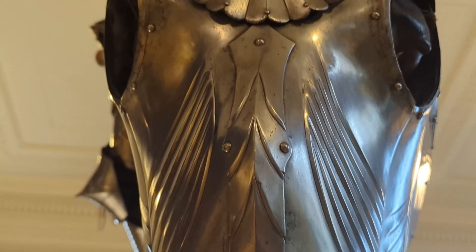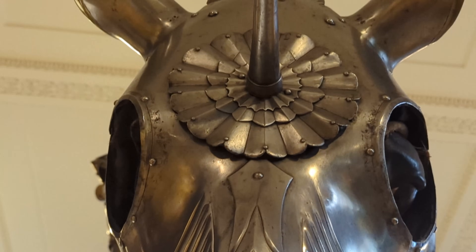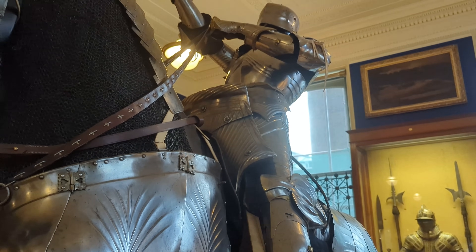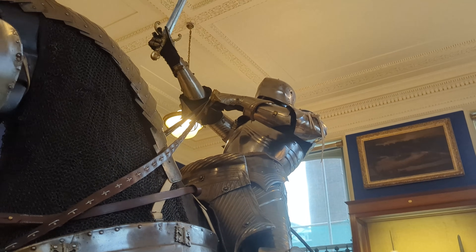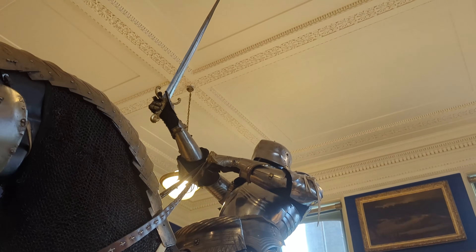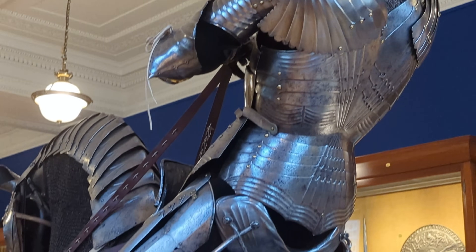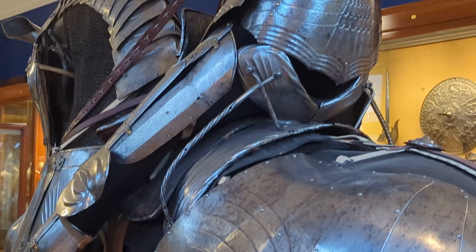It is believed to have come from the Freyberg family, who owned a castle in Bavaria which featured its own armoury. The collection within the armoury was dispersed in the 1850s, and with thanks to a variety of collectors and museums, the individual components have been pieced together to rebuild this suit of Gothic field armour.